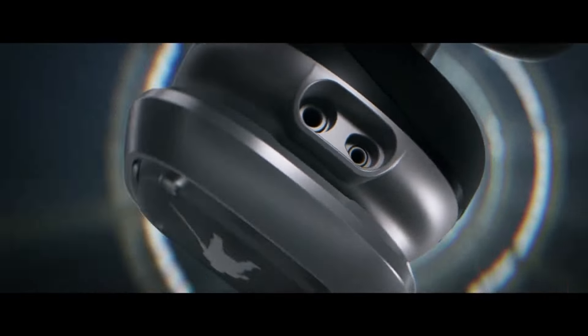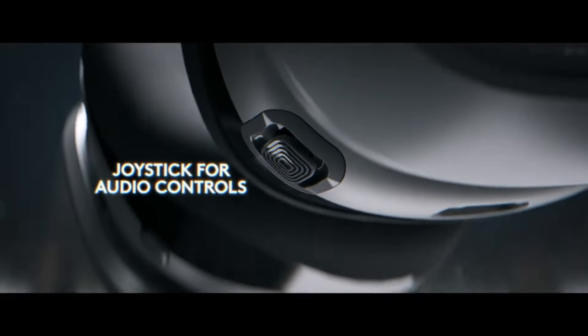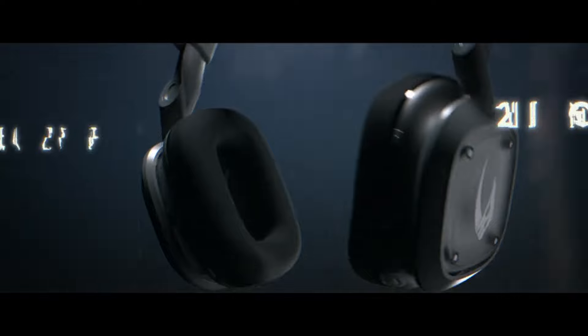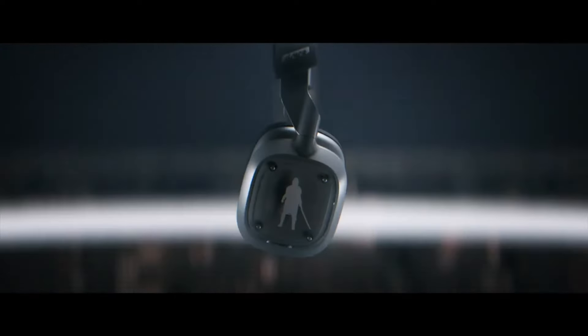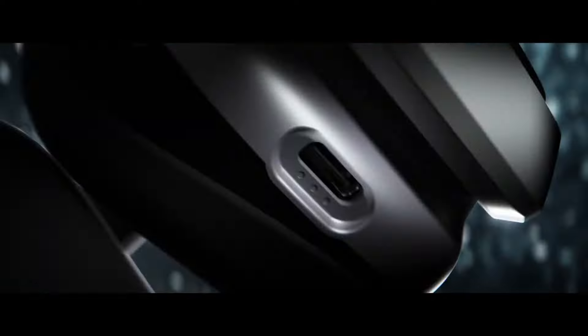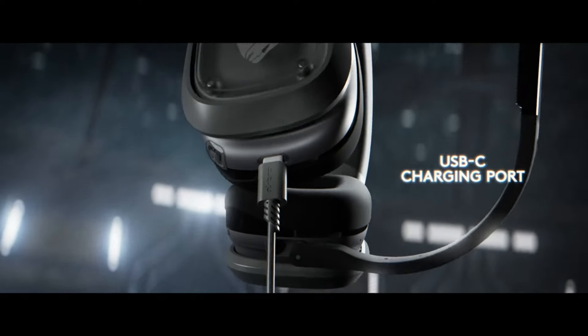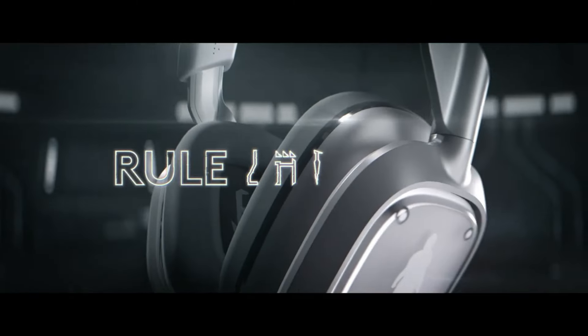The headset features custom speaker tags and ear cups with authentic Mandalorian script and cygnets, finished in a Beskar steel-like colorway. The A30 adds a stylish touch to your gaming setup. Thanks to its swivel mount, it's great for on-the-go gaming, and the battery offers up to 27 hours of playtime. With the Logitech G mobile app, you have full control at your fingertips. Elevate your gaming experience with this Star Wars-inspired headset.